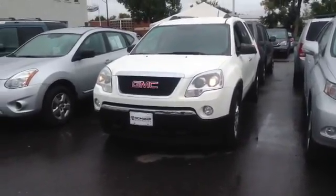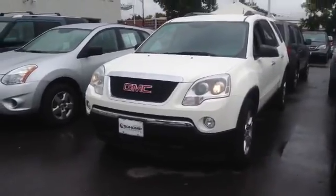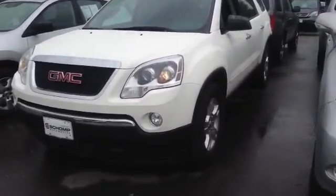Hi Sal, this is the GMC that you had just called in about. I wanted to send you a quick video on the condition: exterior, interior, and the tires.